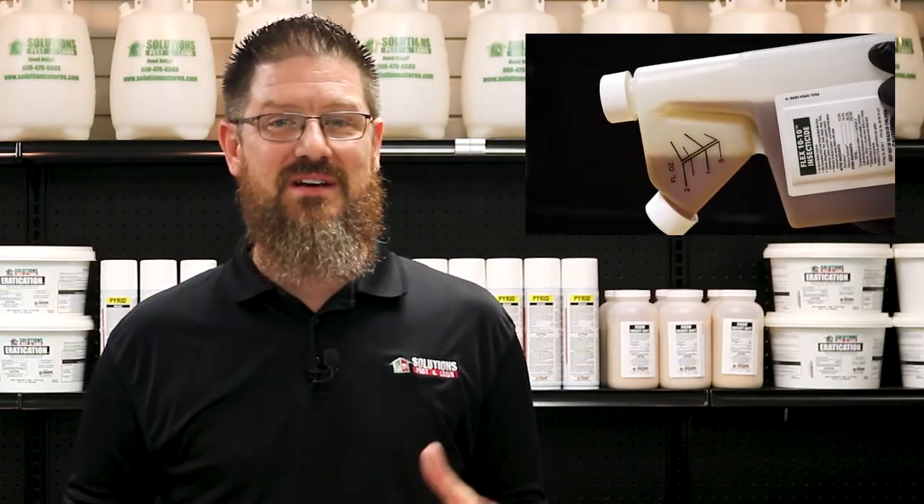The application rate on the label tells you exactly how much product you're going to need. Following the label rate based off your calculations will ensure that you minimize the risk of damaging the environment, your property, or yourself, and will also give you the best value for your dollar.